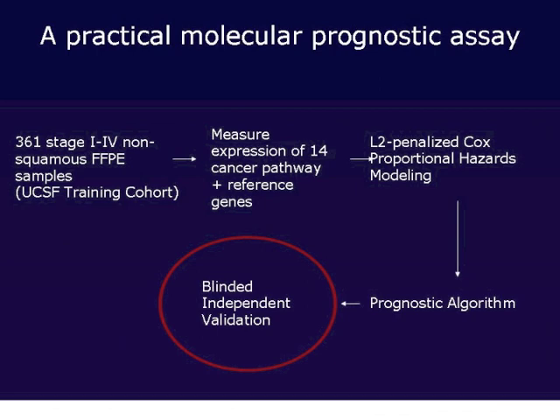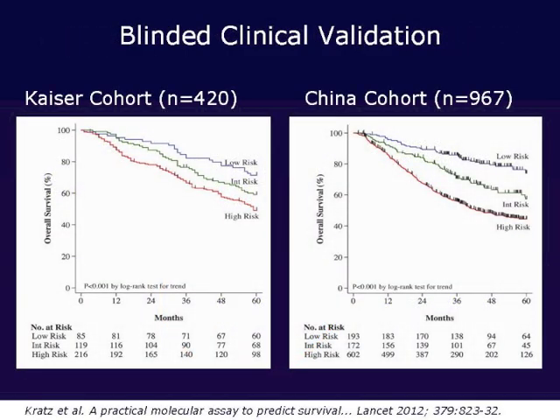Once we had developed the technology, measured all the genes, and developed the gene expression prognostic algorithm in the UCSF training cohorts, we reached the moment of truth — to independently validate this prognostic gene signature in our two validation cohorts. We were pleased to see that the prognostic gene signature was validated quite nicely in both large international cohorts. Strikingly, despite differences in stage background between the two patient populations and completely different genetic backgrounds, patients identified by this tool as low-, intermediate-, or high-risk behaved the same way.